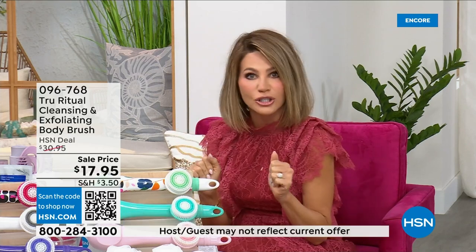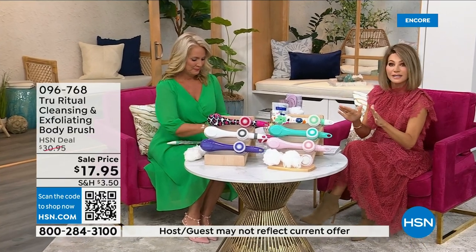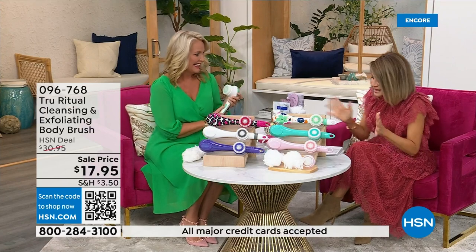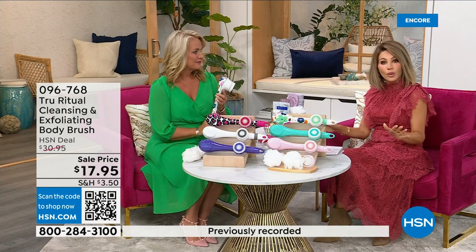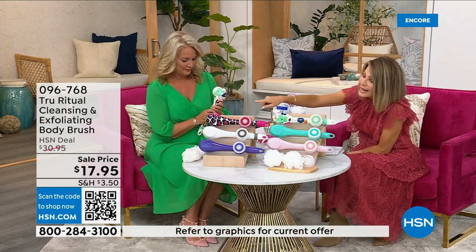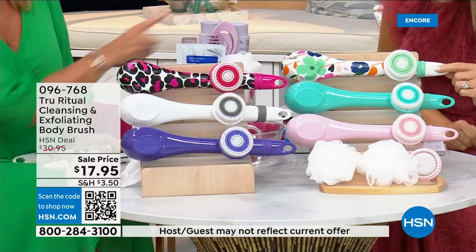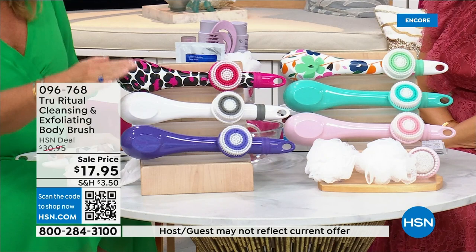It's easy — it's under five dollars to get started, three dollars and change. We're going to be putting out last call on a lot of these colors. It's $17.95, and everything in beauty is on five interest-free credit card payments. For under four dollars you get a cleansing system home. We have it in light pink, turquoise, floral, leopard, and white.